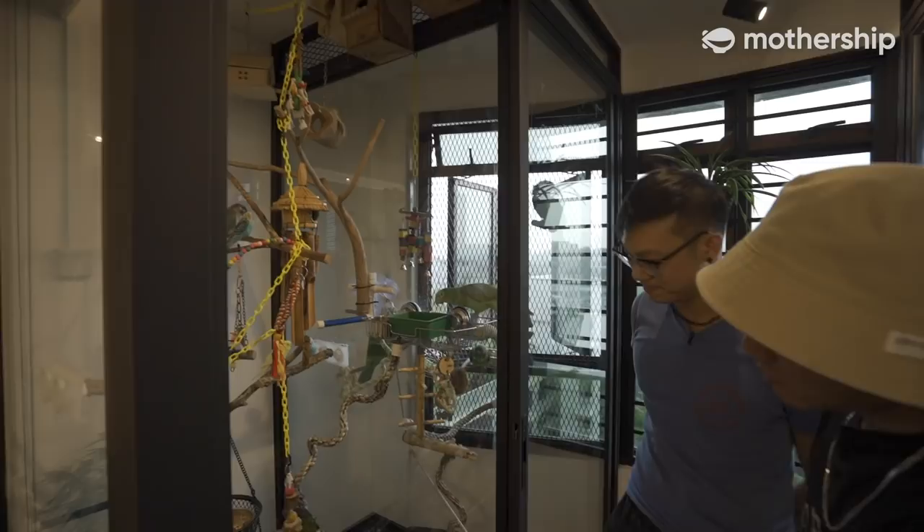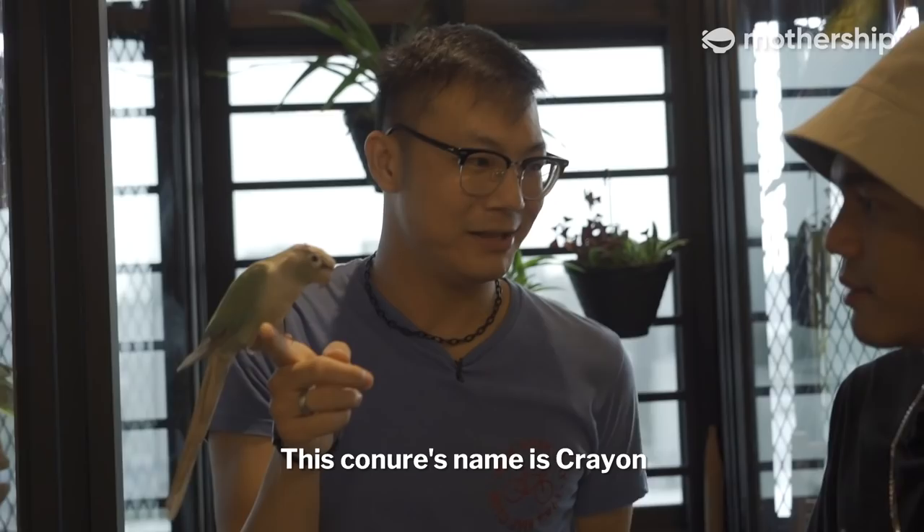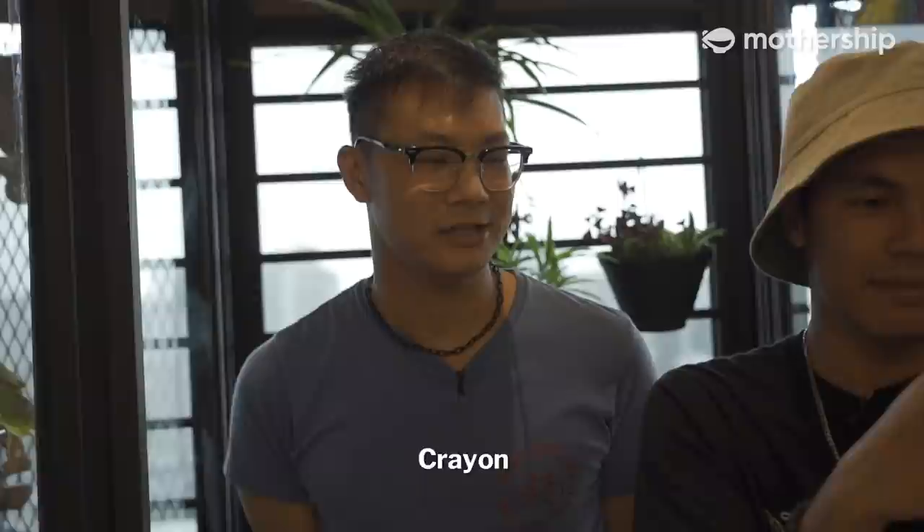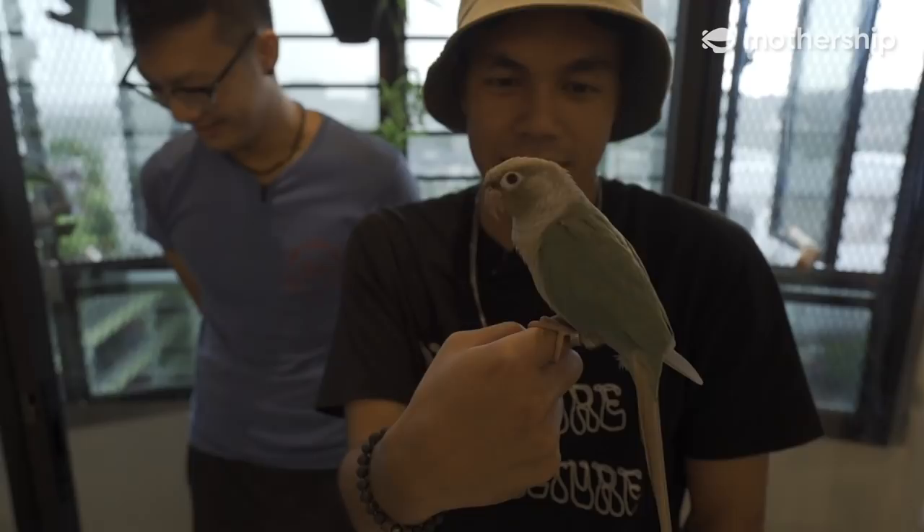Can I touch one of them? Yes, you can. This one's name is Crayon. Don't worry, he won't bite. What's his name? My name is Crayon. This is Crayon! Hi Crayon.